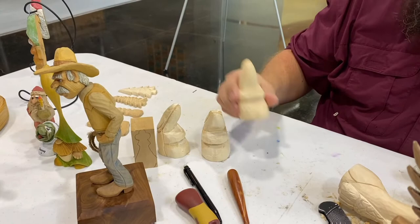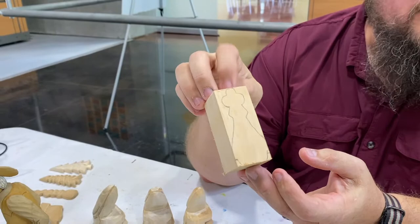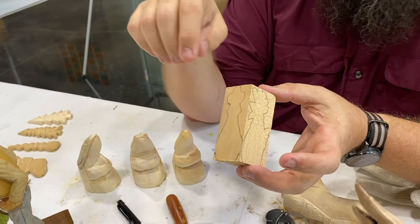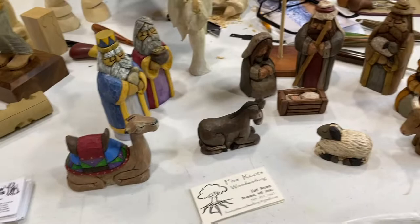And then these are some more nativities that are starting. This is going to be the Mary — she just doesn't have her details yet. But everything starts out with a block. This one is actually from a little caricature rooster. You just take your block of wood, draw a front profile and a side profile, cut it off with a knife or a bandsaw — I like to use a bandsaw, it saves time. Start off with something more square, round it off a little bit, then take your tools and start doing details until you come out with a smaller figure.